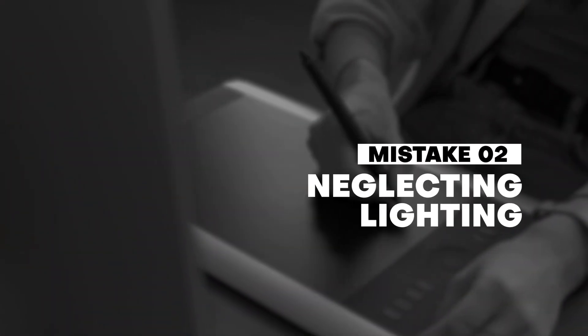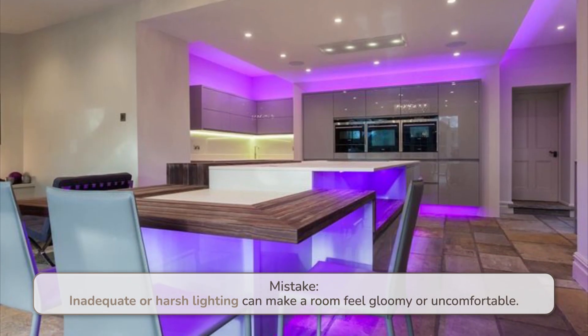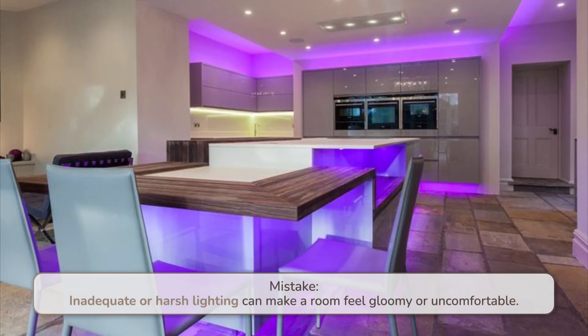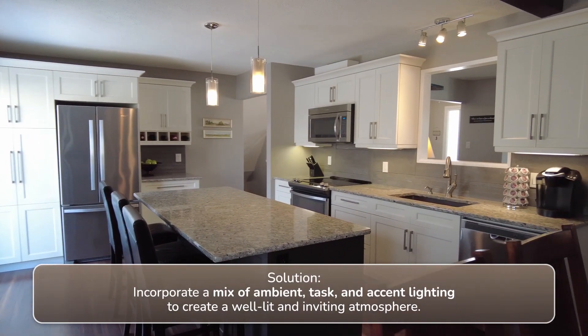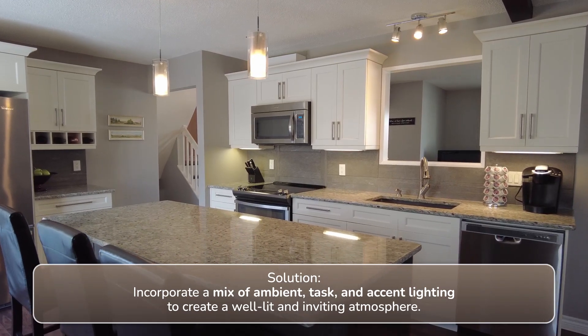Number two: neglecting lighting. Inadequate or harsh lighting can make a room feel gloomy or uncomfortable. Solution: incorporate a mix of ambient, task, and accent lighting to create a well-lit and inviting atmosphere.